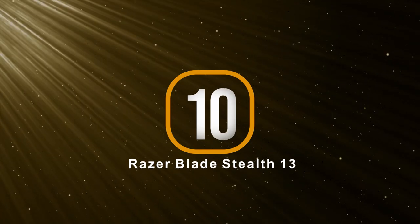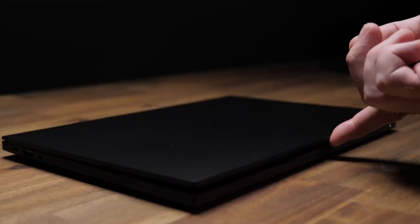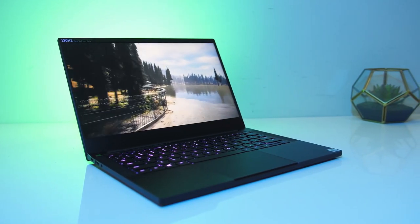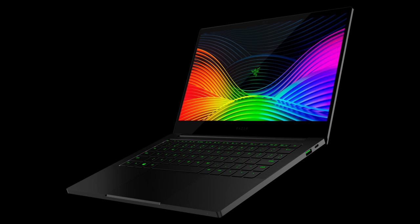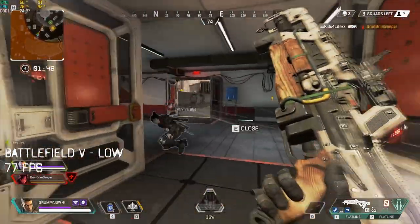Coming in at number 10 is the Razer Blade Stealth 13. For $1,700 you can get this powerhouse gaming machine. It utilizes the latest 11th Gen Intel Core i7 processor and a powerful Nvidia GeForce GTX 1650 Ti. It features the world's fastest 13.3-inch 120Hz Full HD display for silky smooth visuals, with an option of an OLED touch display. The Razer Blade Stealth 13 combines portability and style with performance perfect for gaming and productivity, with a base clock speed of 2.8GHz and 4.7GHz turbo boost, plus Thunderbolt 4 technology and Wi-Fi 6.